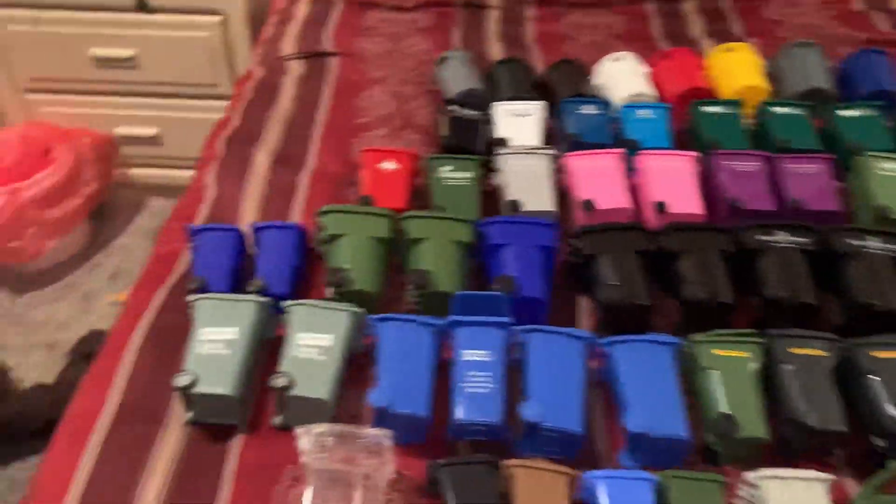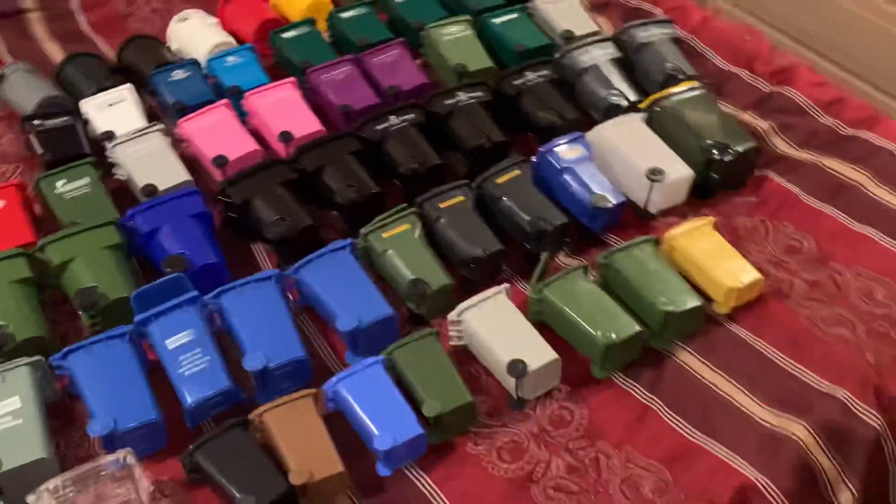Well, that is it. I am open for sale or trade on pretty much any of these — just shoot me an offer. Thanks.